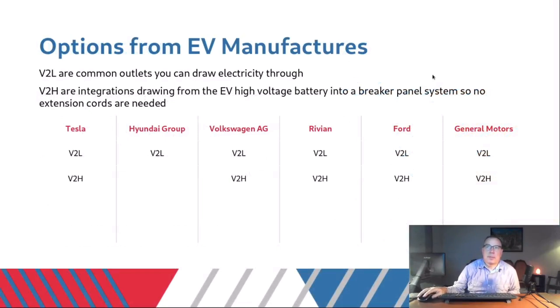The vendors putting out options include: Tesla, which recently expanded their product offering; Hyundai Group, which has a vehicle-to-load option; Volkswagen, which has put out a press release but hasn't really put out any products yet; Rivian, which has both vehicle-to-load and vehicle-to-home; Ford, which has vehicle-to-load and vehicle-to-home and just did a press release about covering a 100-amp charger and installation costs for buyers; and General Motors, which also has vehicle-to-load and vehicle-to-home.